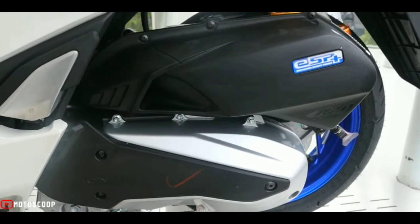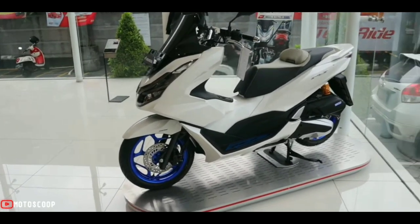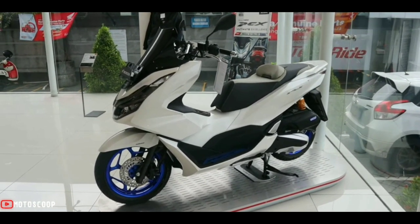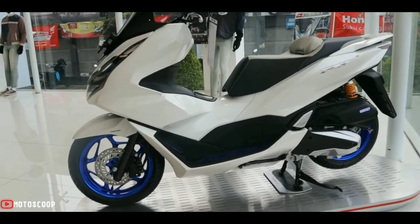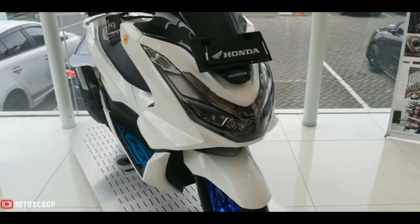The all-new PCX 160 lets Filipino riders stand out with its all-new premium design and improved driving performance. It also boasts the latest technology and security features.